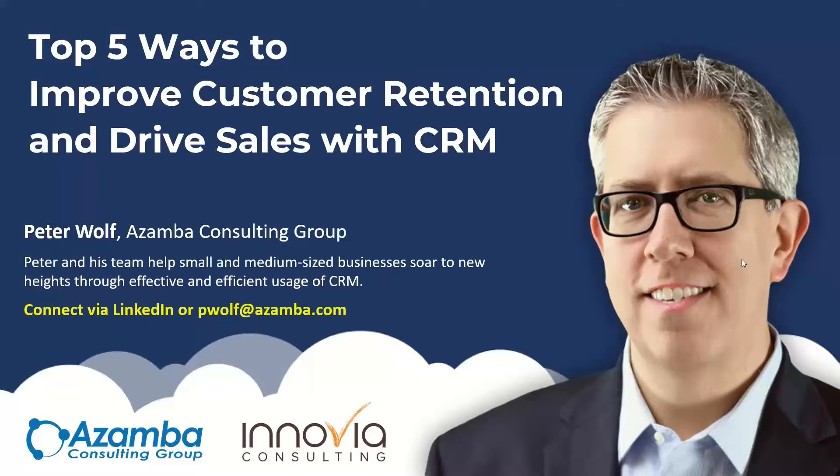Good afternoon, everyone, and welcome to our webinar today. We're excited to have one of our partners, Peter Wolfe from Azamba, and he's going to be presenting on Top 5 Ways to Improve Customer Retention and Drive Sales with CRM. As a reminder, we are recording this webinar and will post it to our on-demand webinar library. We encourage you to ask questions along the way in the questions box, and we will get them answered during our Q&A time at the end.